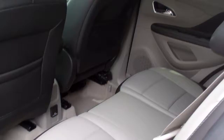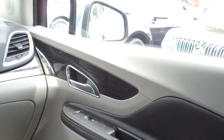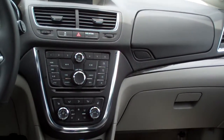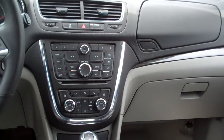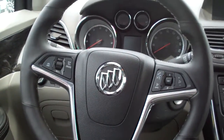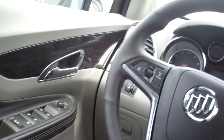Ebony and gray leather interior, real clean in here. Power windows, door locks. AM FM CD satellite radio, dual automatic climate control, heated front seats, heated steering wheel, automatic shift, cup holders, radio and cruise control on the steering wheel.